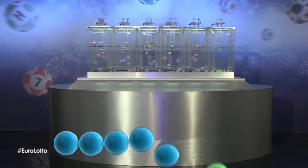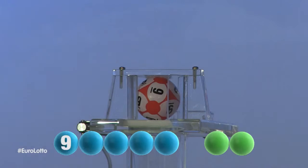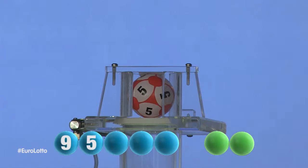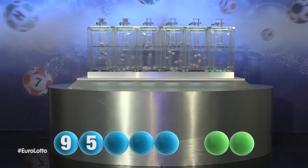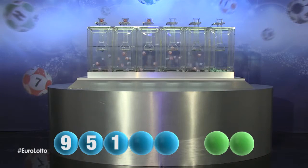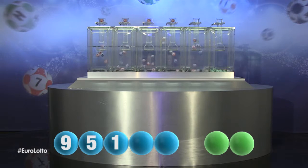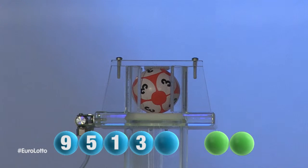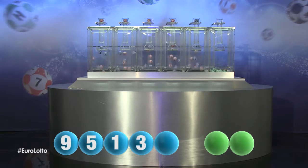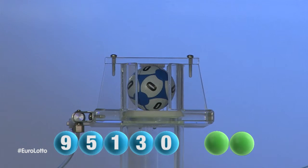The first number tonight is nine. Here comes the second number and it is five. The third number in the sequence is one. Here is the fourth number and it is three. And the final number tonight is zero.